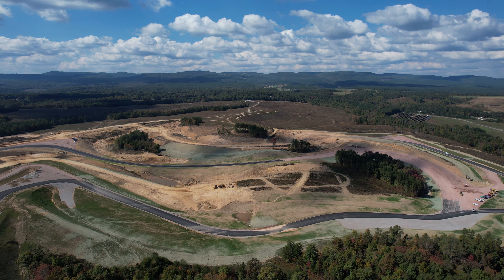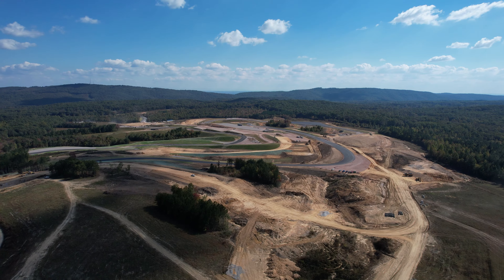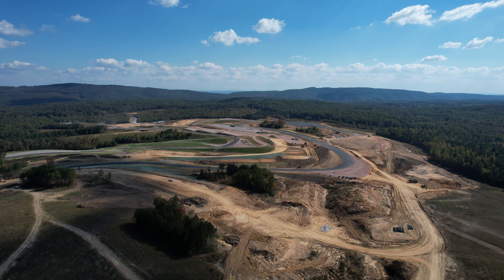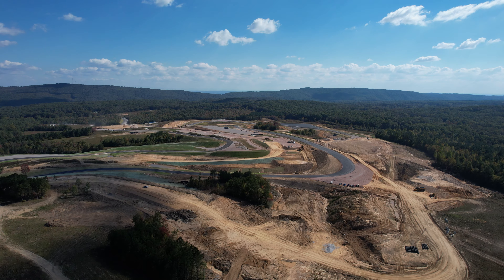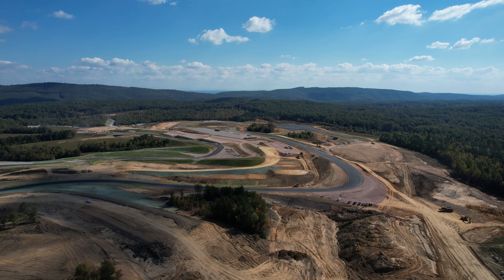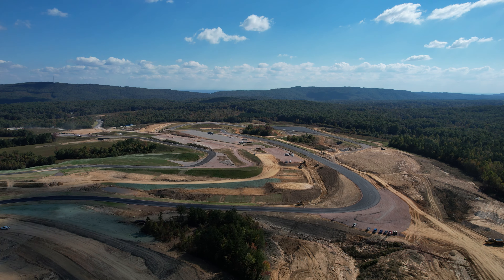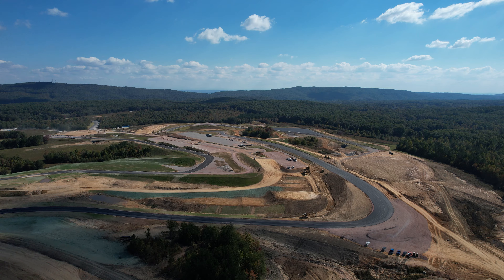In just the past month they've done a lot more paving, and you can really start to see the track itself coming to life. What you're looking at here is the club circuit — the first half of what is going to be a two-part track that will eventually be 5.9 miles in its longest configuration. The club circuit itself will be 3.5 miles, which is already longer than a lot of the tracks out there.